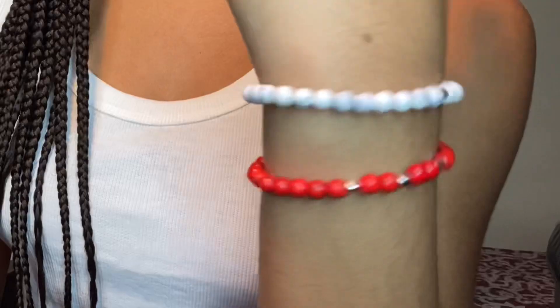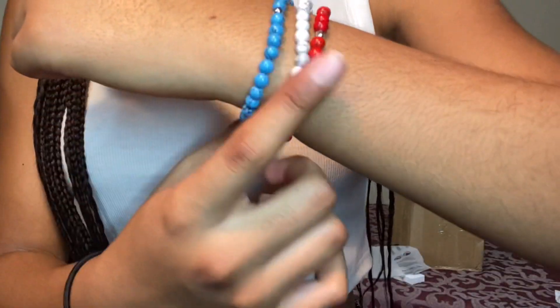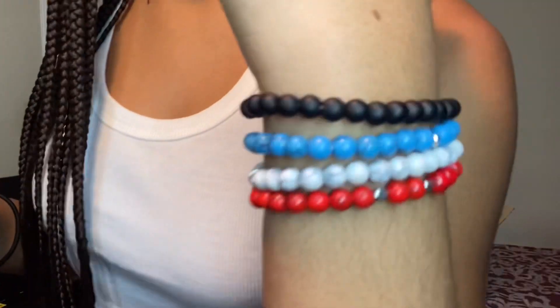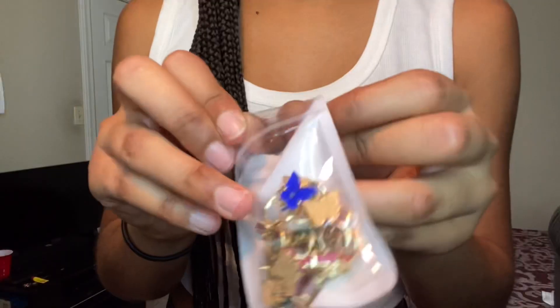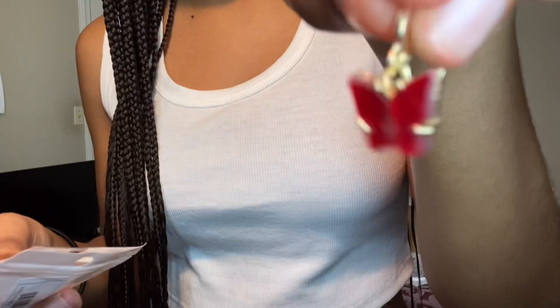I got these bracelets and they match my school color. Here are the bracelets. This black is really so pretty — it's like matte black. And I also got these butterfly earrings, oh my goodness, I literally can't get over them.